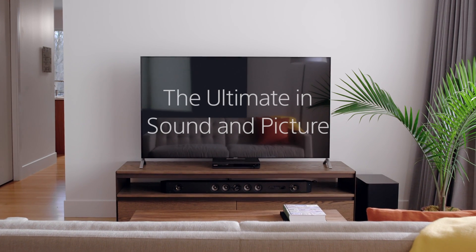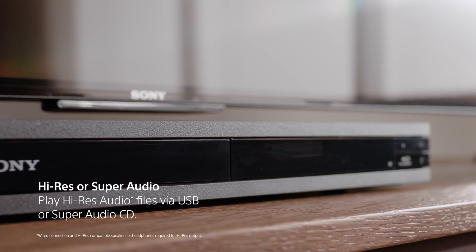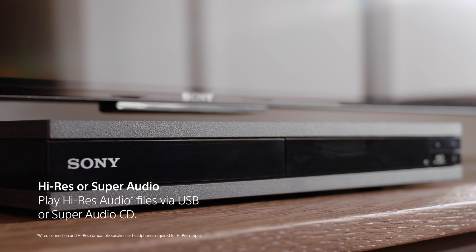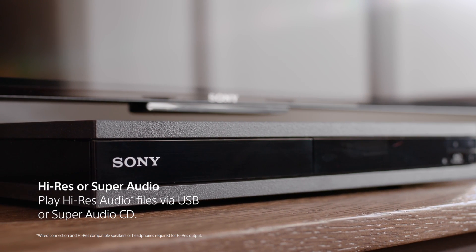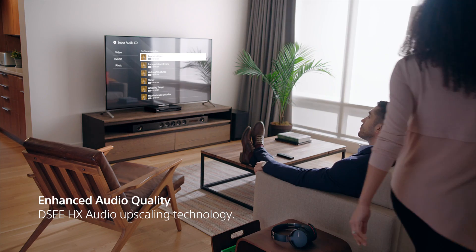The Sony UHP-H1 Premium Audio and Video Player — the ultimate in sound and picture. Play high-res audio tracks and hear every note just as the artist intended, or upscale compressed music files to recapture the quality of the original recording.